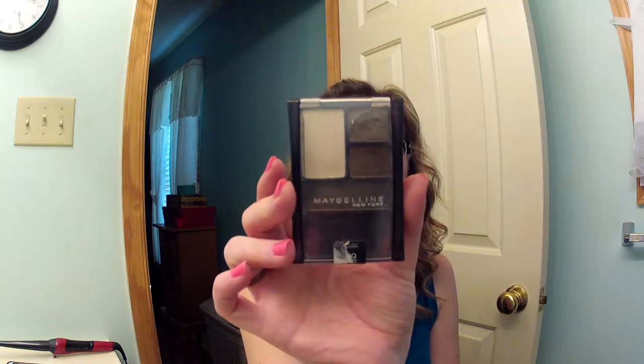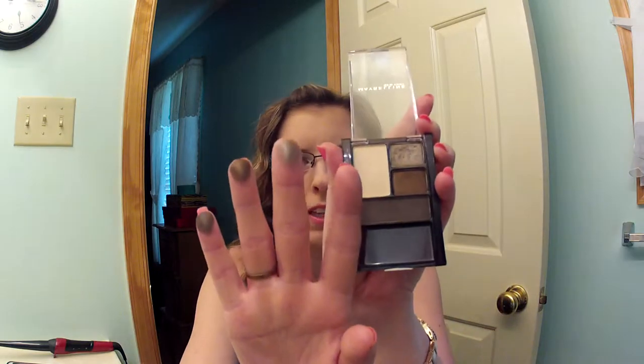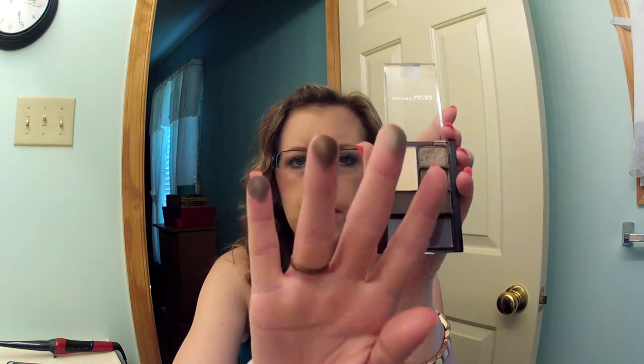Then I have the Maybelline Expert Wear Natural Smokes Eyeshadow Quad. I love this little quad — I've been using it like every day this week. It's really, really nice. I'm not going to swatch the base, but there's a light color, a medium, and a dark. Just really pretty colors that look so nice together, and I've been getting a lot of use out of it.